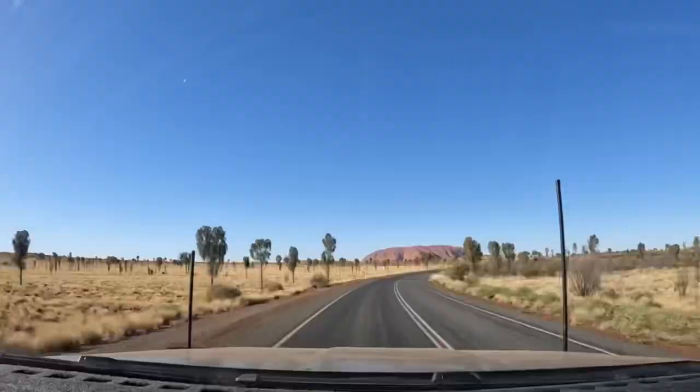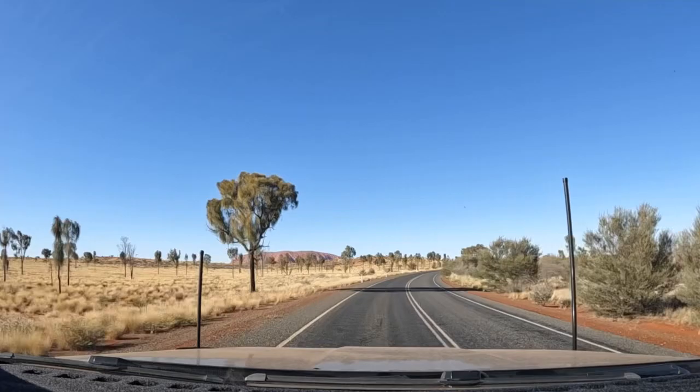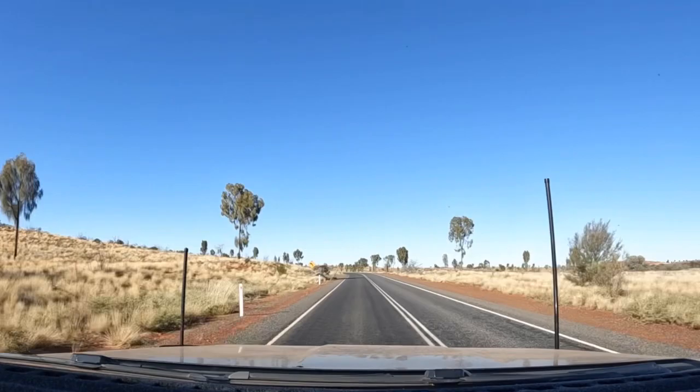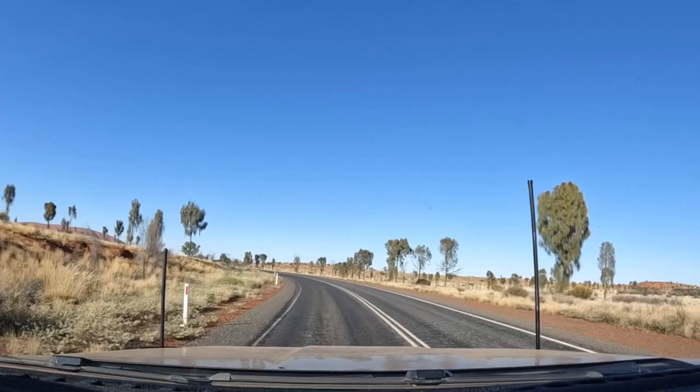We've just entered the Uluru-Kata Tjuta National Park. We've scanned our QR code to get through the gate — you have to pay entry to get into the National Park, but that also entitles you to cross the Great Central Road. You also need some permits to cross the Great Central: you need a National Park permit and a WA permit.